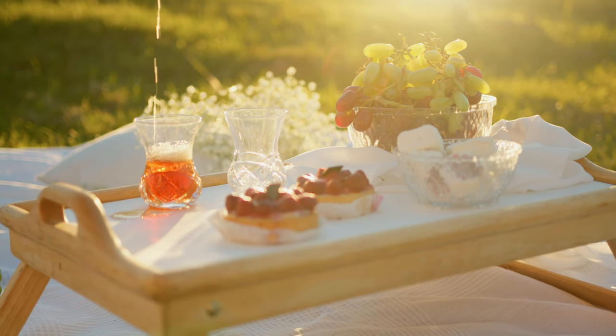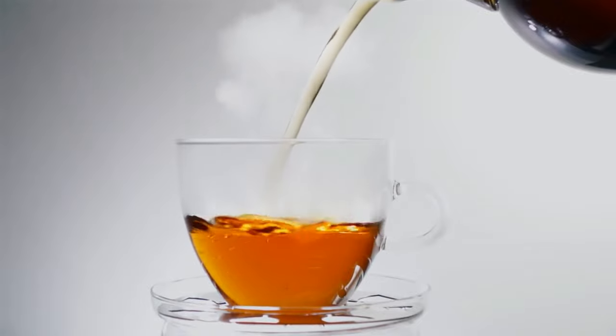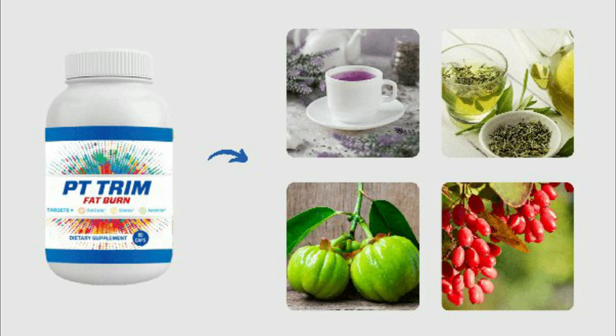PT Trim Fat Burn is FDA-approved and formulated in a GMP facility, ensuring quality standards. If you don't get the desired result from the supplement, you have a money-back guarantee.